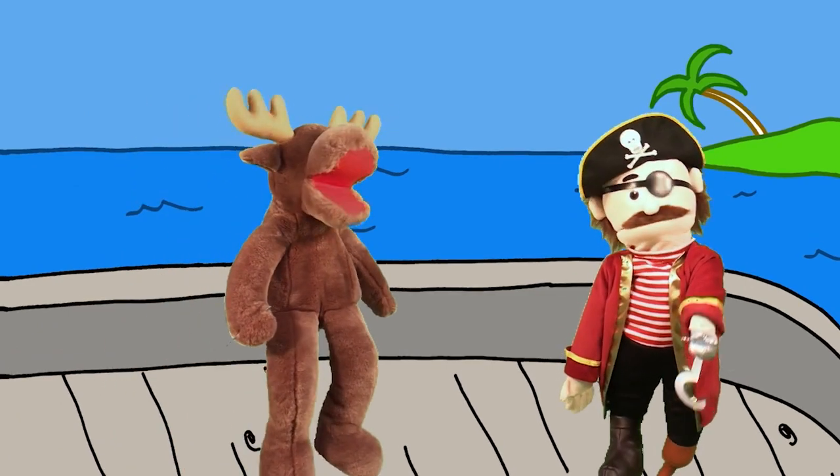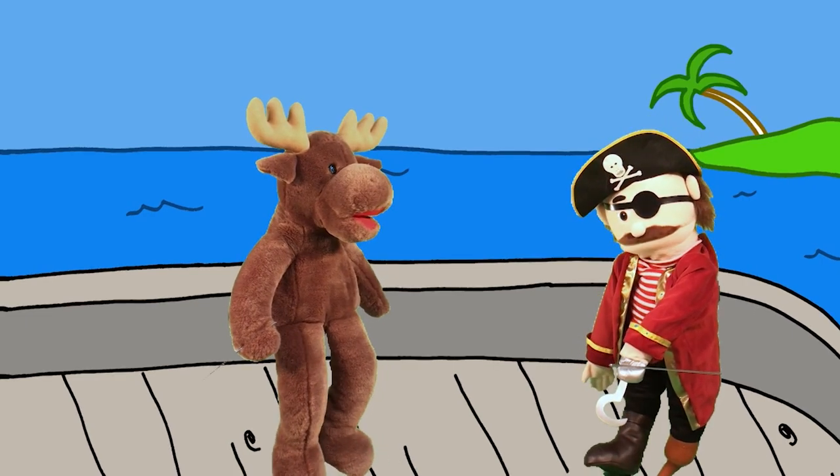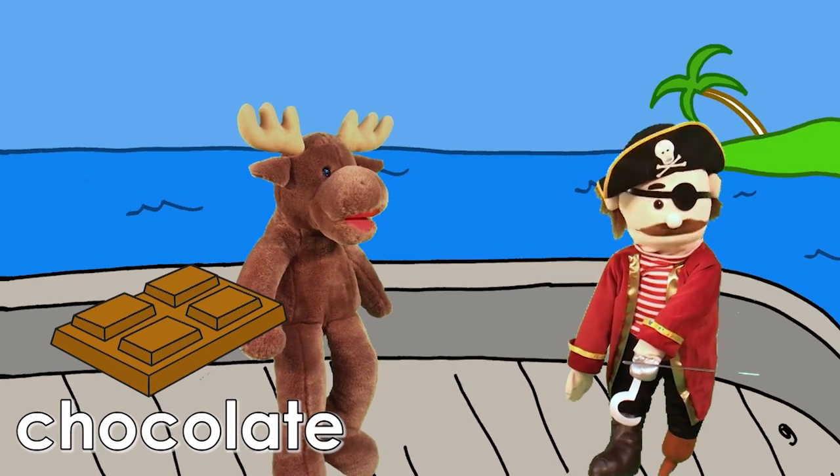Hello, Pirate Bob. What do you like? Hmm. I like chocolate. It's yummy. Me, too.